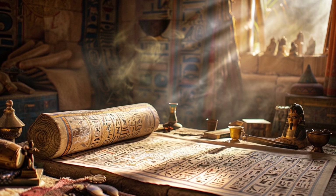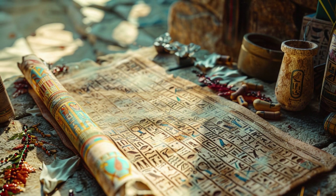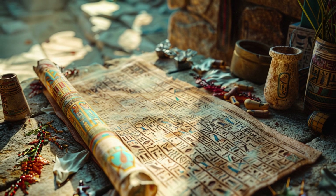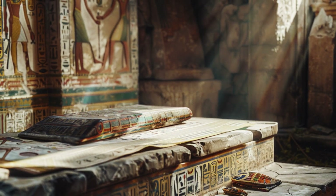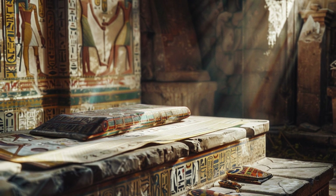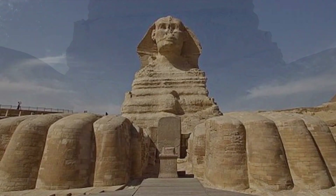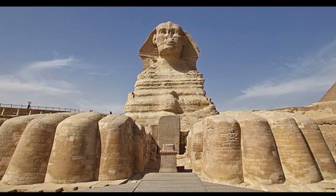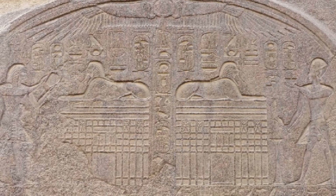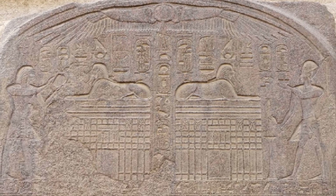Historical records from ancient Egypt offer little information about the Sphinx. The earliest known reference comes from the Dream Stele of Thutmose IV, which tells the story of the young prince being chosen by the Sphinx to become pharaoh. According to the stele, the Sphinx spoke to Thutmose in a dream, promising him the throne if he cleared the sand covering its body. This account highlights the Sphinx's significance in ancient Egyptian culture. The Dream Stele, erected between the Sphinx's paws, remains one of the few inscriptions directly associated with the monument, yet it raises more questions than it answers.